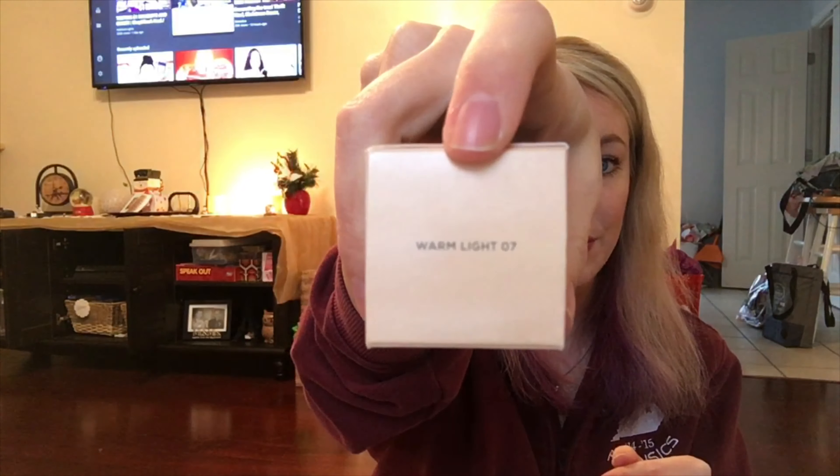I got a Bare Minerals Bare Pro Foundation in the shade Warm Light 07, and I've been wanting to try this foundation. It says compare at $18 — this was $9.99. I swatched it in the store on the back of my hand and it seemed to be a perfect shade match, so maybe I'll wear it tomorrow.